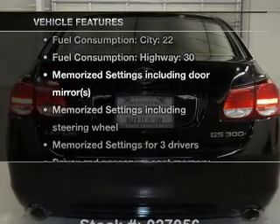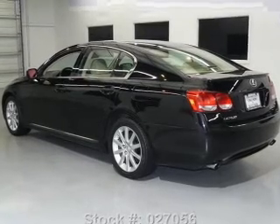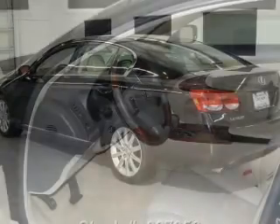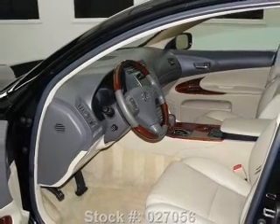And with these notable features, you won't want to miss out on the opportunity to own this amazing ride: air conditioning, power door locks, power windows, power steering, cruise control, an alarm system, and an AM/FM stereo with a CD player.